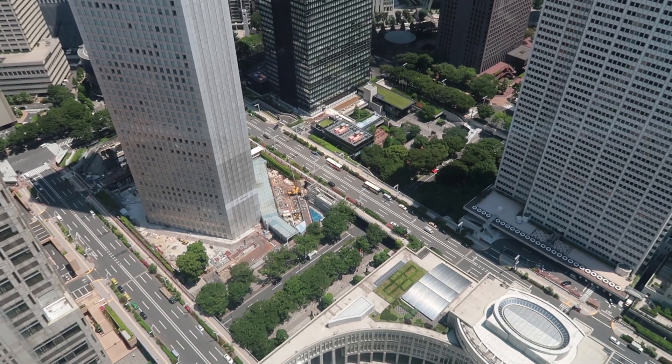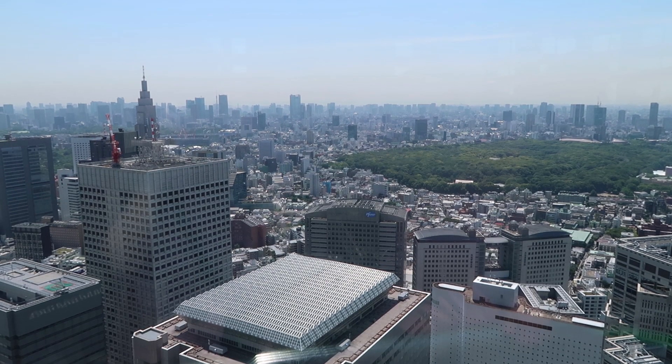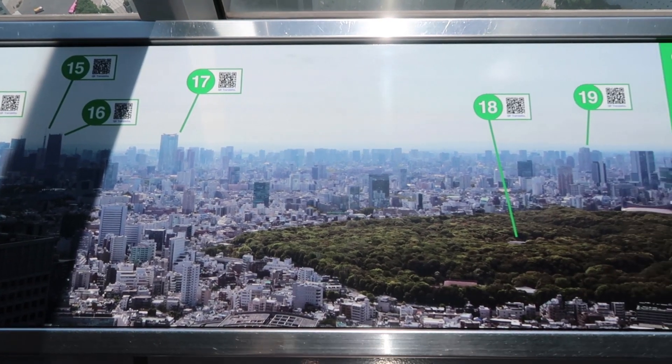We made it! We're done at the observatory deck, and now we're walking around a little bit. Then we're going to do Shibuya crossing and the statue of the dog.